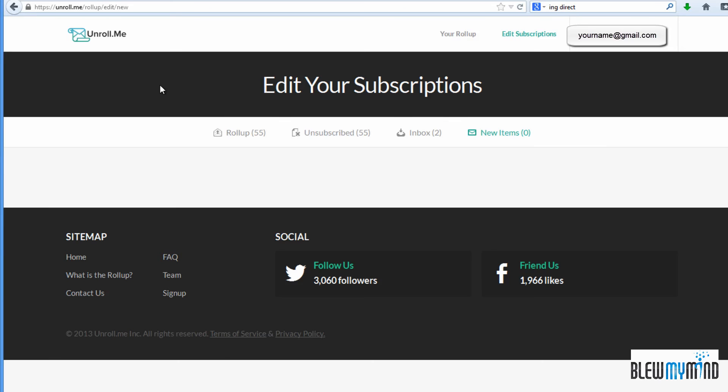Once you come here regularly, you can check to see if it detects any other emails that you may want to unsubscribe from, so that eventually you'll unsubscribe from things that are irrelevant and add things to your roll-up list as they become more important.